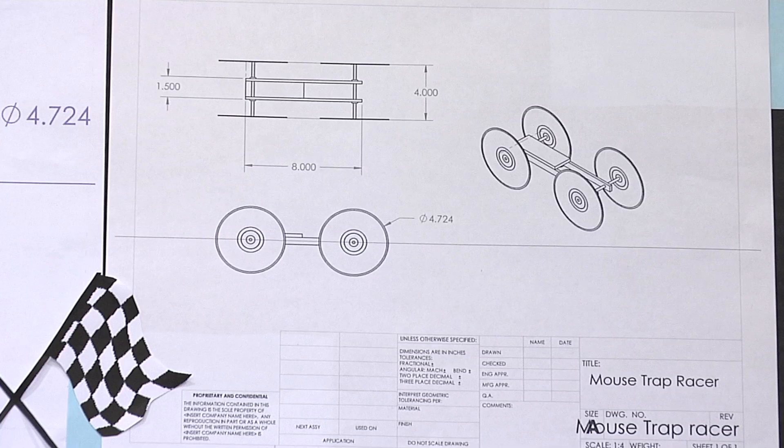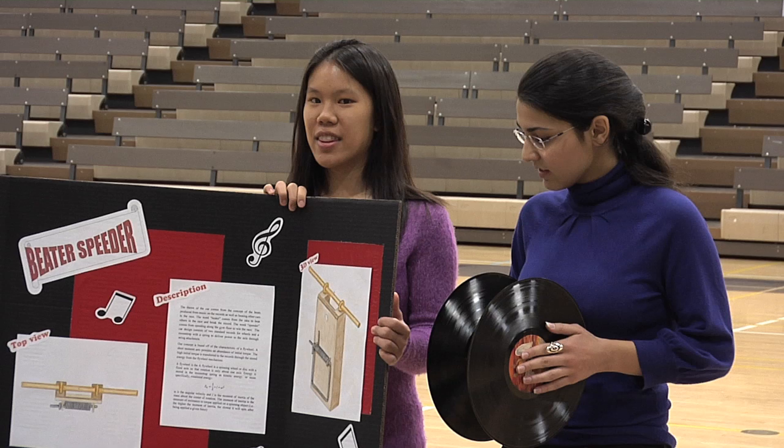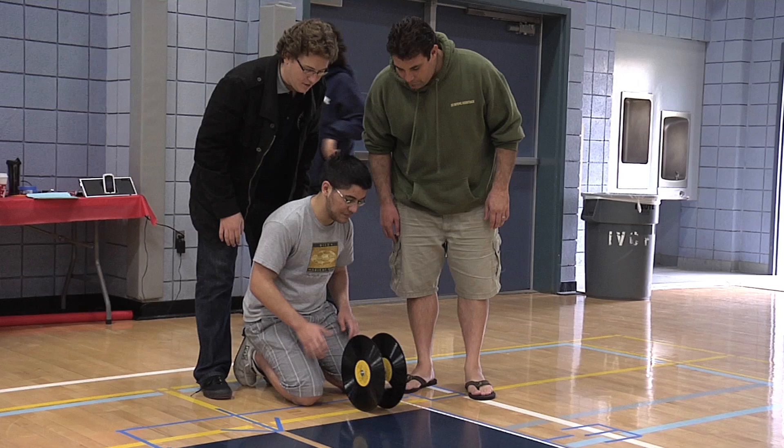The criteria is very simple. You start with a mousetrap — that's just the reservoir of energy you use to make whatever you have going. Past that, we are allowed to basically add whatever we want. The only condition is that whatever we add can't be supplying extra energy to the car. The only initial energy is from the spring-loaded mousetrap; everything else is up to us.